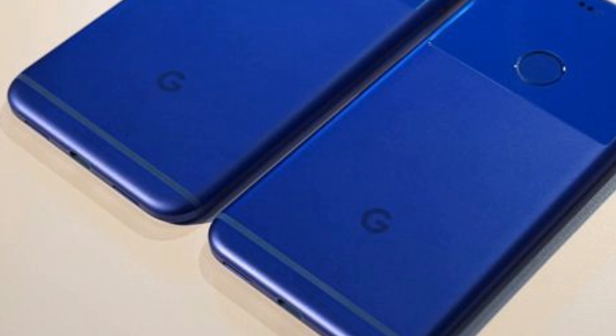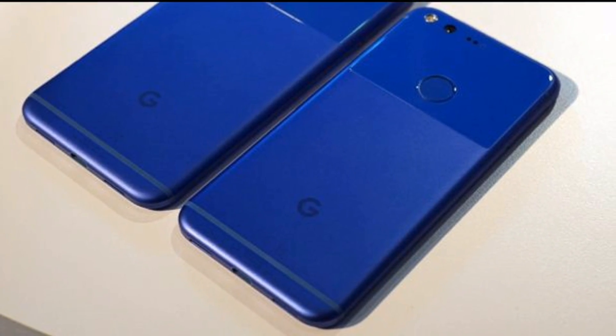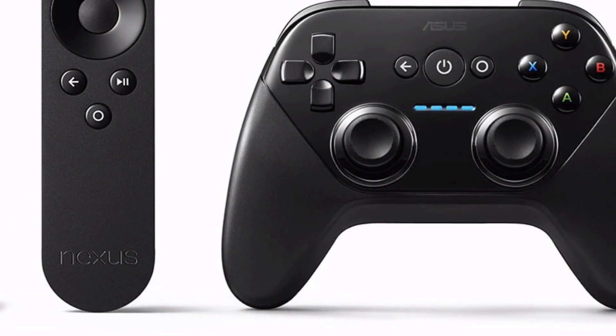I decided to make this quick video to let you guys know what's going on in the Android OS update section. Many devices are still struggling to get Android Nougat but if you own a Nexus device or a Google Pixel phone then definitely you are ahead of the group.